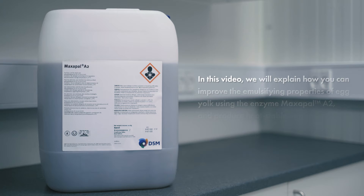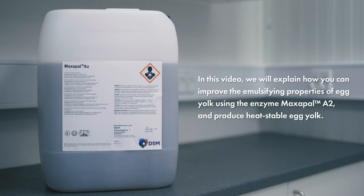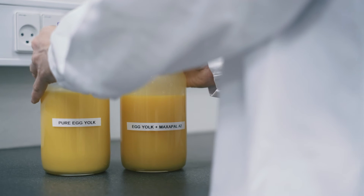In this video, we will explain how you can improve the emulsifying properties of egg yolk using the enzyme Maxapal A2 and produce heat-stable egg yolk.